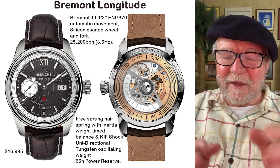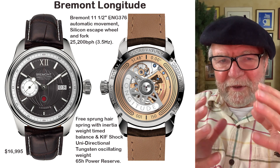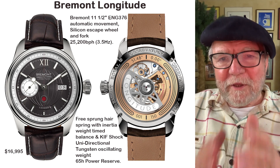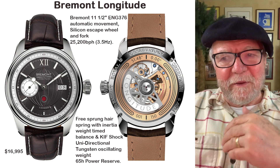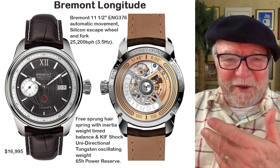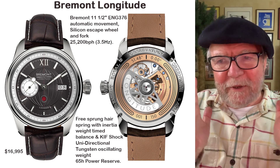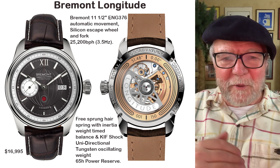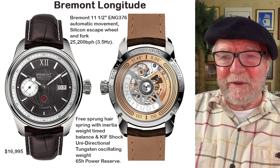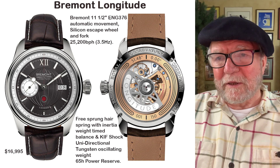Silicon hairsprings are totally non-magnetic and don't expand or contract under heat and cold, so they do a lot of good things for timekeeping. But I've got my iPhone — I can get great time on it, or a smartwatch. So whether I think it's a good or bad thing is strictly my opinion. But I do like the fact that the ENG 300 doesn't have silicon hairsprings.